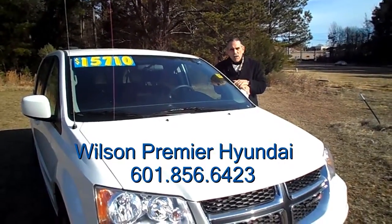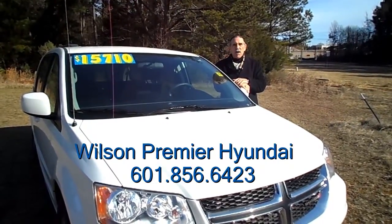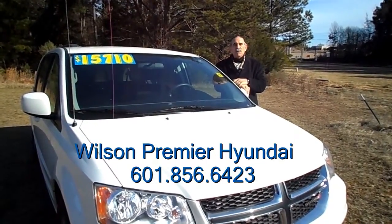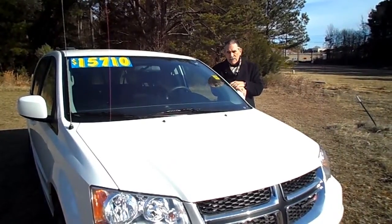Hi, my name is Tony Magoo and we're on the pre-owned lot again with another fine choice here at Wilson Premier Hyundai. A 2012 Dodge Grand Caravan that's perfect for hauling your family around town.